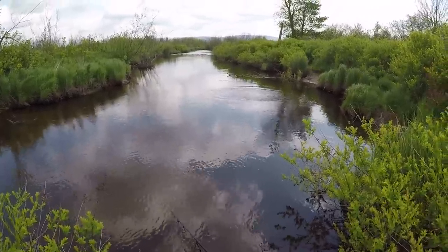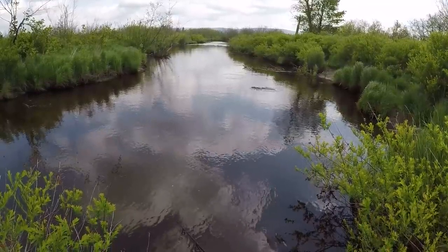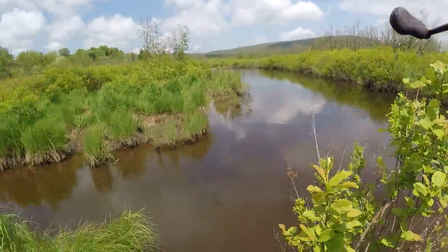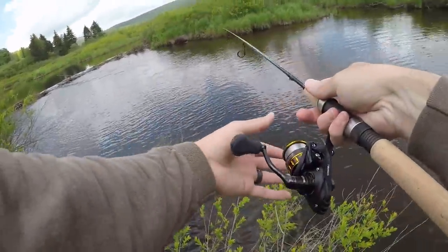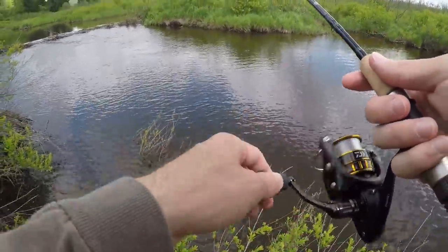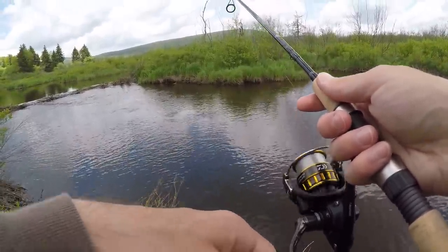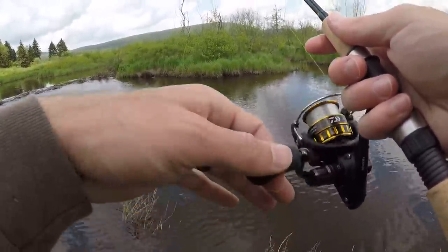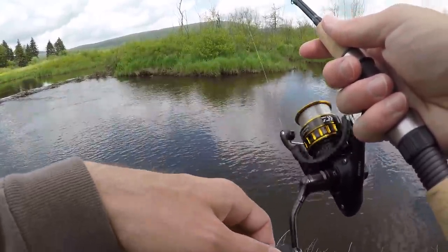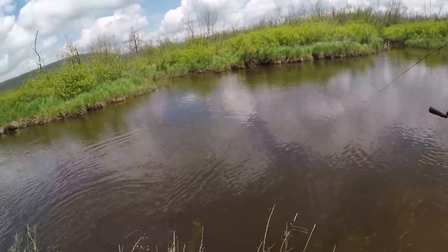Oh my god, that fish just freaking took something off the top! Let's work our way back upstream a little bit. There's one - oh my gosh, what is that? It's a big trout, holy crap - big rainbow!